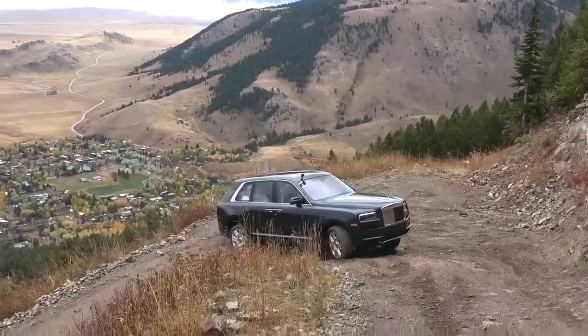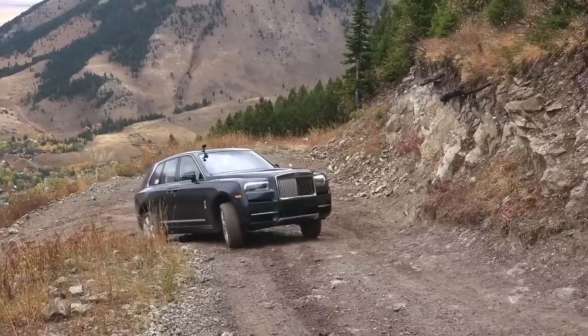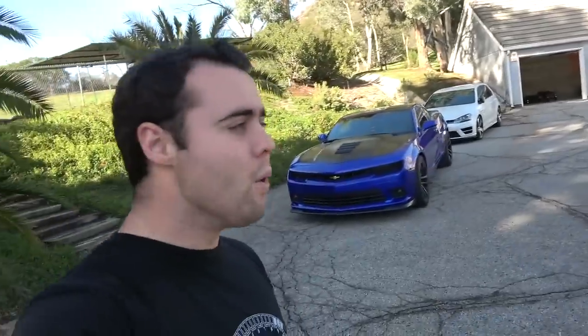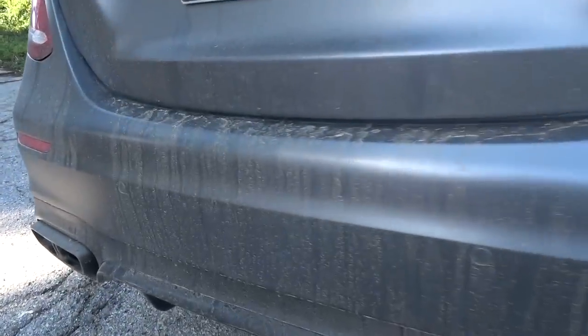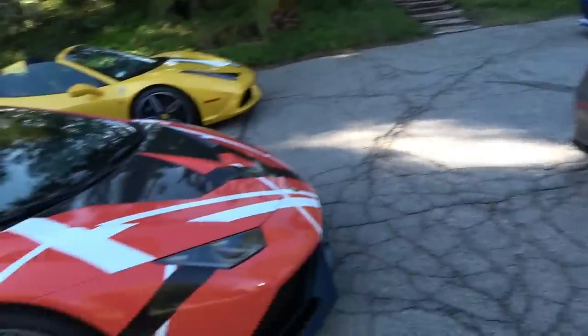I also drove the Cullinan — loved it, pretty darn expensive, but man, was driving the Cullinan a truly remarkable experience. So we will see. I've very much enjoyed my time with the E63 — we've still got 11 more months left, so plenty of adventures in store. The rain and mud has made this filthy — I've got to get my cars washed.